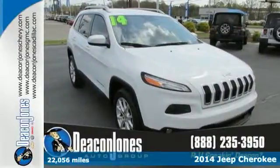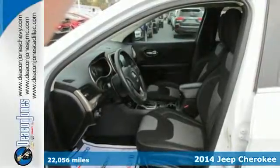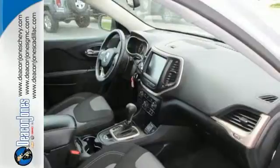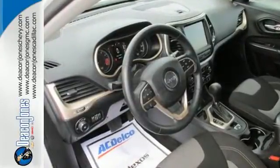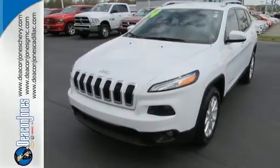Here's a 2014 Jeep Cherokee. Step up to the power and efficiency of this standard 9-speed automatic transmission. The inviting interior is made to fit your life with features such as remote keyless entry and Bluetooth voice command. Safety features include tire pressure monitor, multiple airbags, and stability and traction control.